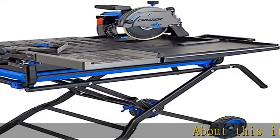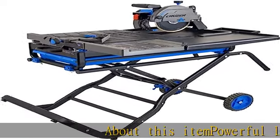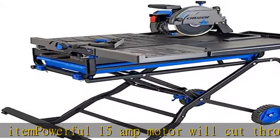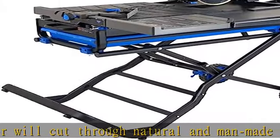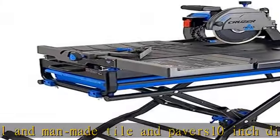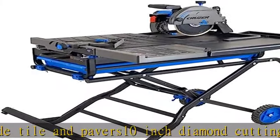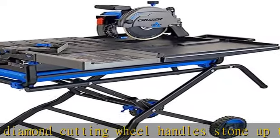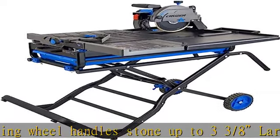About this item: powerful 15 amp motor will cut through natural and man-made tile and pavers. 10 inch diamond cutting will handle stone up to 3-3/8 inches. Largest grip cutting capacity in its class, up to 34 inches, accurate to within 1/32nd inch across a 24 inch tile. Quick-foot fold stand for fast and easy setup. See more product details in the description to get this product today at the best price.